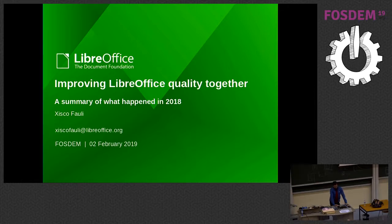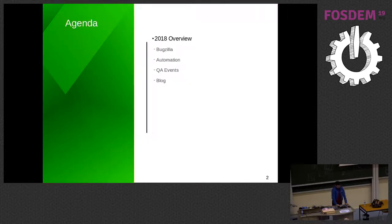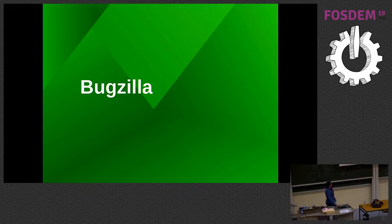First I'm going to talk about what happened in Bugzilla, the bug tracker we use. Then I'll talk about automation of things we are doing in QA, how we can find ways to automate things, then QA events in 2018, and in the middle of 2018 we created a blog about QA, so I'll talk about that as well.